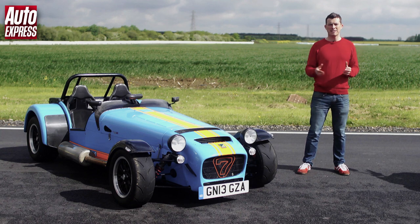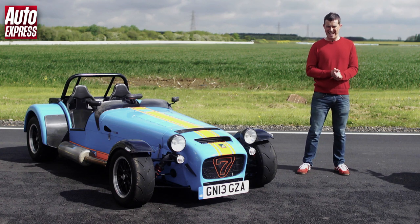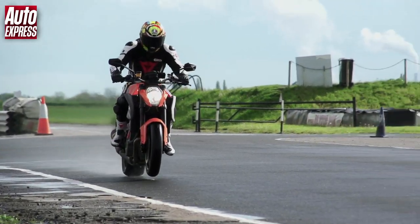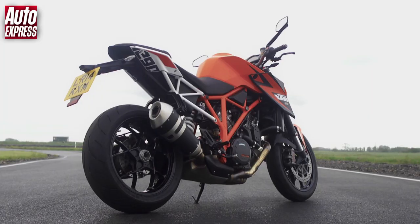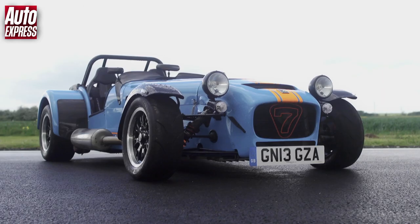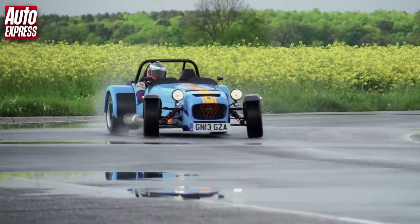This is the Caterham 7 620R and it's the most crazy, bonkers, stupid, insane 7 that Caterham has ever made. We were planning on racing it against a KTM Crossbow but we couldn't get our hands on one of those, so we've got another KTM to race it against instead. The KTM Super Duke 1290R is as leery as a motorcycle gets and it's easily a match for the Caterham in the scary stakes. But how will it measure up against the 620R in a timed lap round our track battle circuit at Blyton Park?